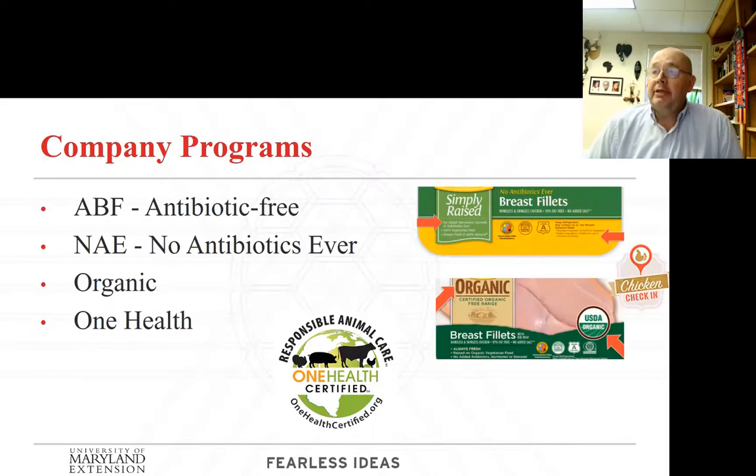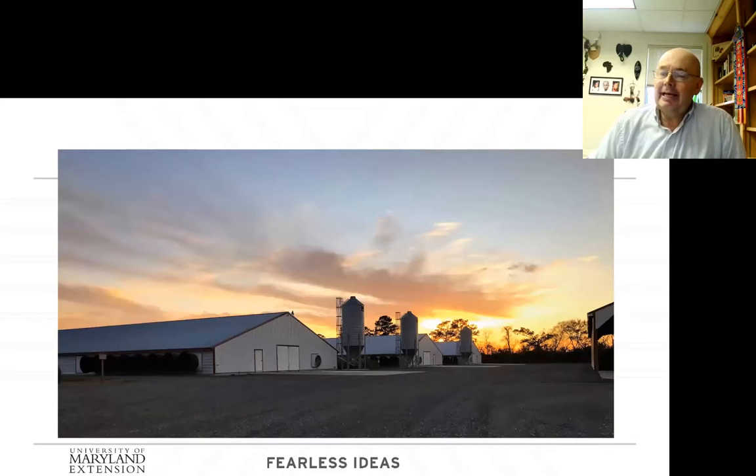Companies have several different programs: ABF — antibiotic-free production — then no antibiotics ever, and organic, all of which are birds raised without antibiotics. When you do something like this, you have to have a secondary market for your birds because some animals are going to get sick. You have to treat them — it's the humane thing to do. One of the companies I work with, Mount Aaron, is using a Responsible Animal Care and One Health Initiative approach. I'm going to turn the time over to Harley so she can share what her company is doing to help with their antibiotic reduction.